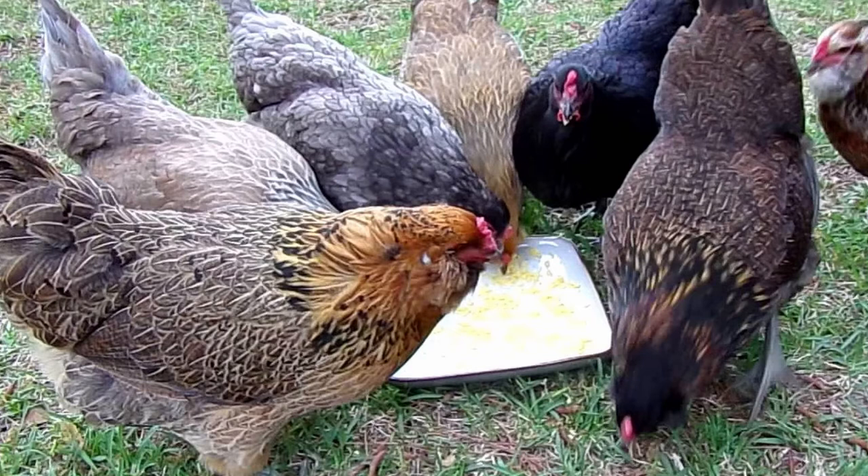Because they're not a true breed, there is no standard for Easter Eggers, and their appearance can vary greatly. Most Easter Eggers will be small to mid-sized birds, and though they are known for the eggs they lay, they make suitable dual-purpose birds as well.